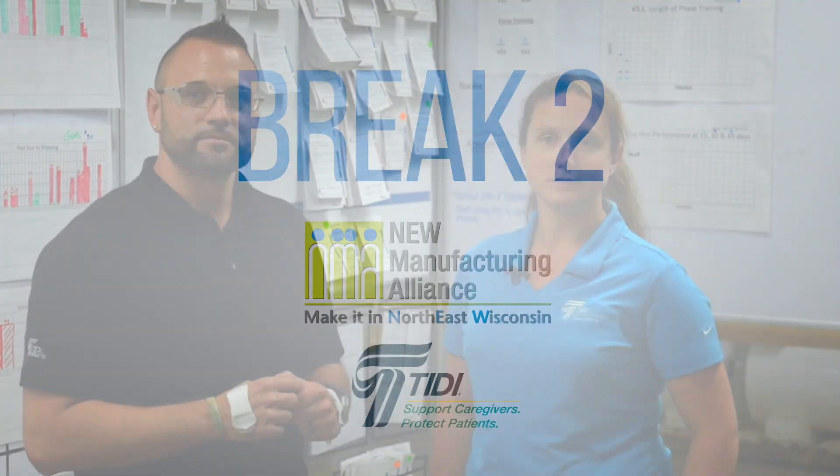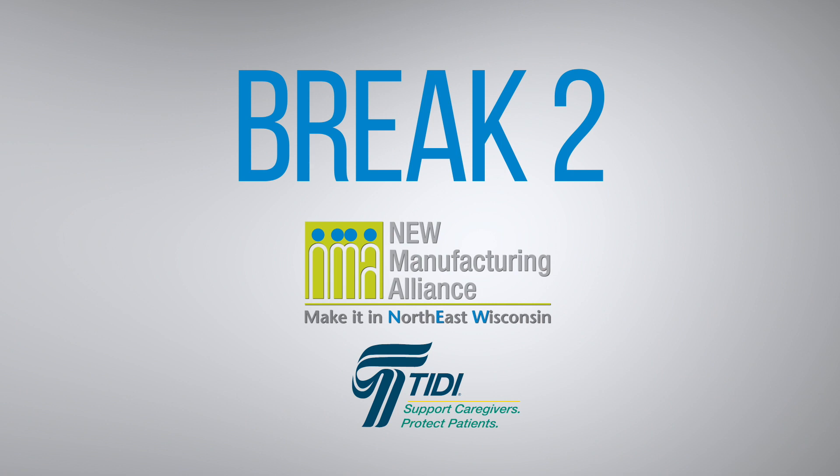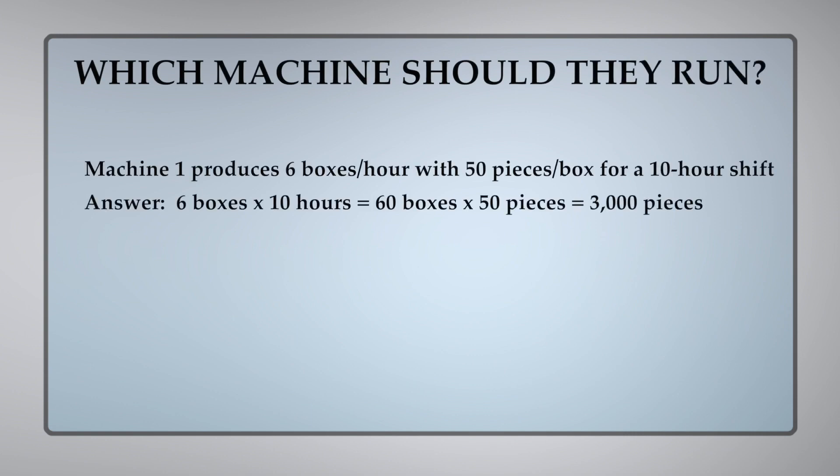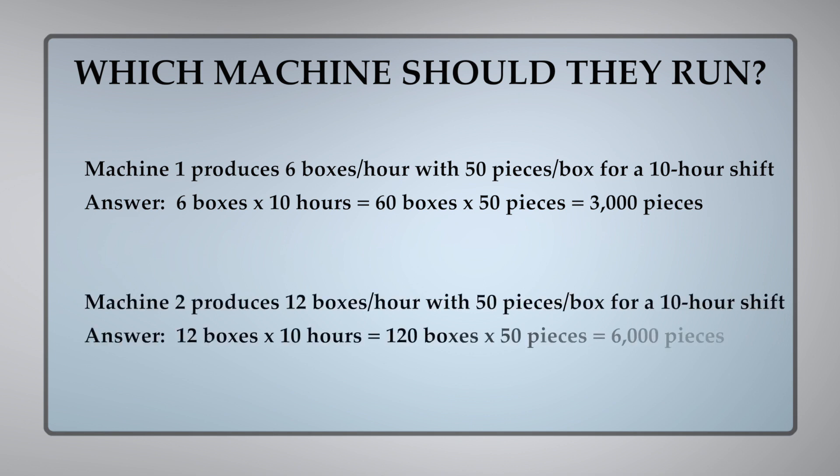So how many pieces will we be able to produce in a 10-hour shift? Machine one: 50 pieces per box multiplied by 6 boxes per hour equals 300 pieces per hour. In a 10-hour shift, 300 pieces per hour equals 3,000 pieces. Machine two: 50 pieces per box multiplied by 12 boxes per hour equals 600 pieces per hour. In a 10-hour shift, 600 pieces per hour equals 6,000 pieces.